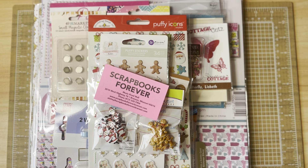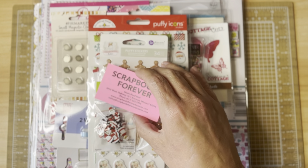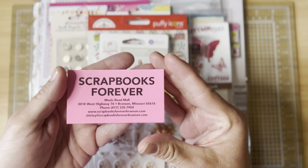Hi friends, welcome to my channel! What I have for you today is a little haul. I was out of town over the weekend in Branson, Missouri and there is a store there that I absolutely love called Scrapbooks Forever. I spent way too much time in that store and way too much money, but I want to show everyone what I picked up.